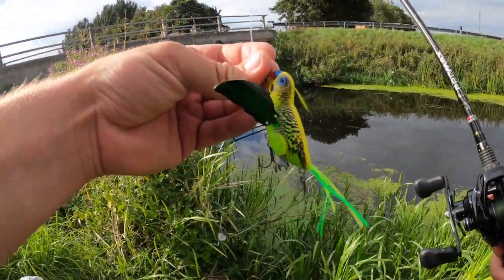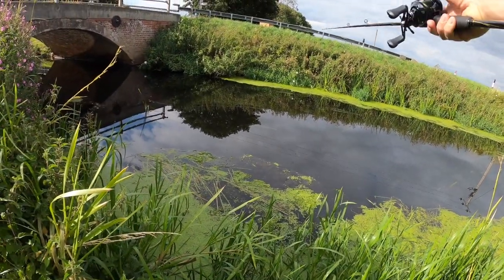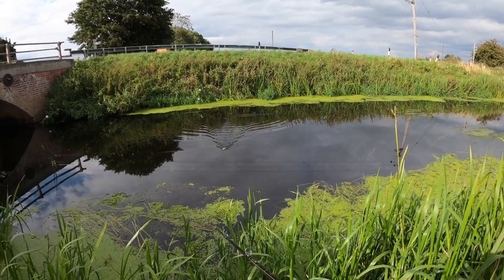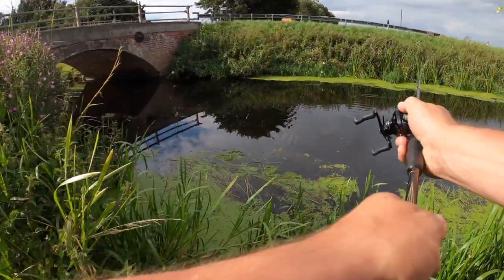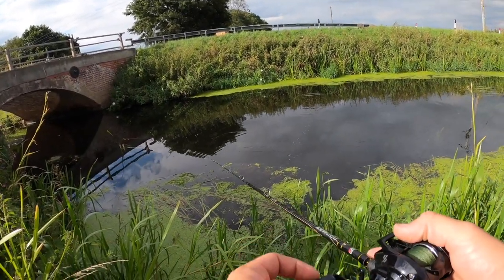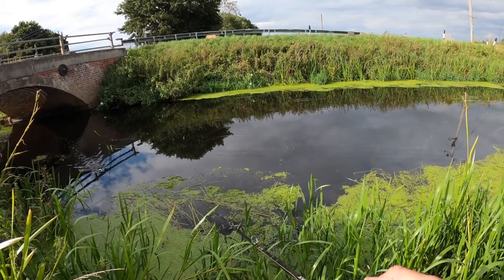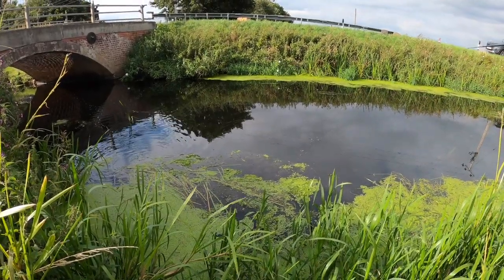First cast with the Smuggler. Sun's just come out which is a bit annoying — I was hoping it'd be overcast all day. Oh, that walks beautifully! I can see this working well. I had to put my backup reel on — well, not really my backup reel, I bought it for a budget challenge video where the other reel wasn't working. So I have to make do with this one, but hopefully it'll hold up today.